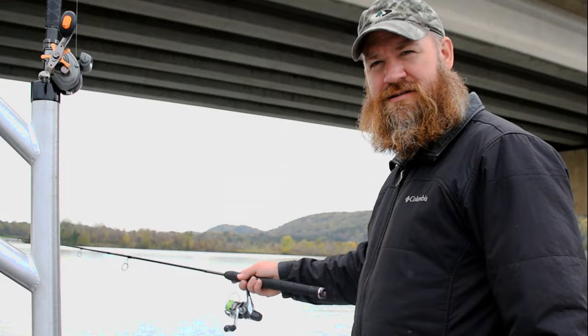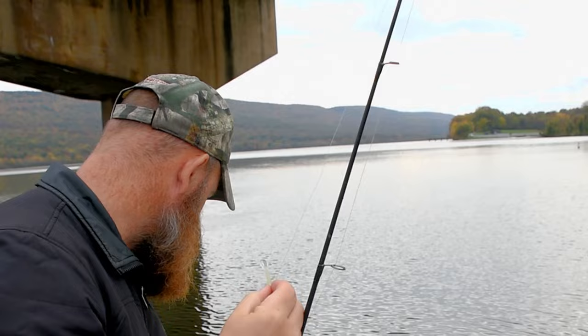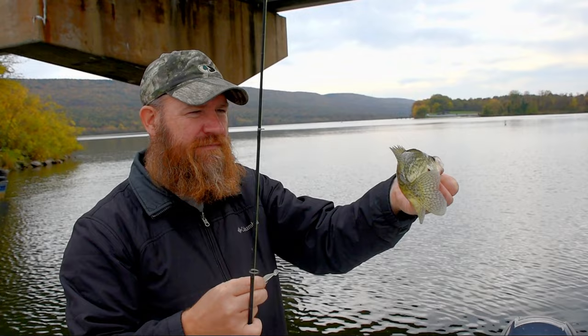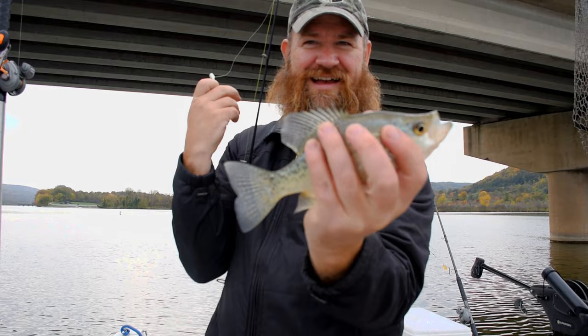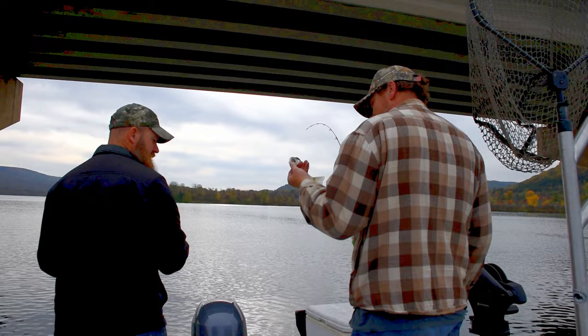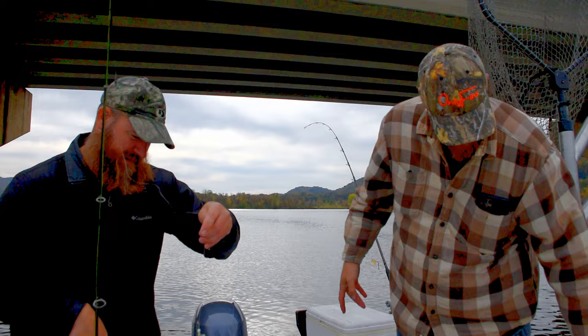There's just a beautiful cloud of crappie underneath the boat right now — it's really cool. This one's right at nine inches, probably about the limit before we'd want to keep it. He's just over nine — yeah, that's close.